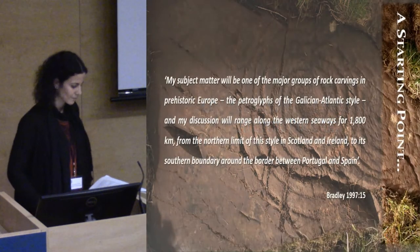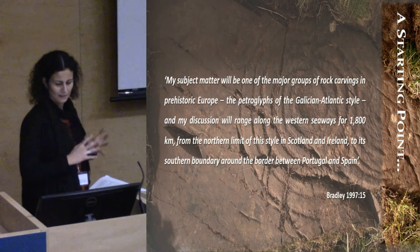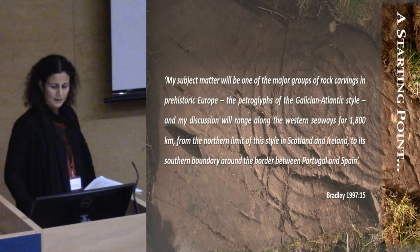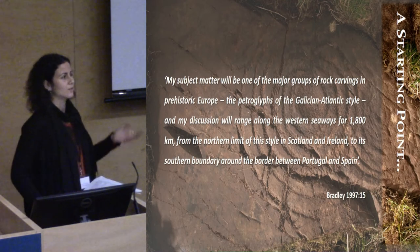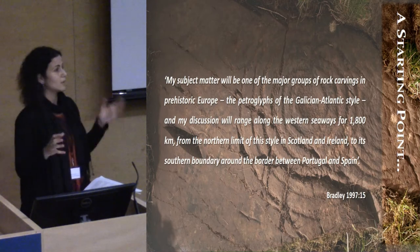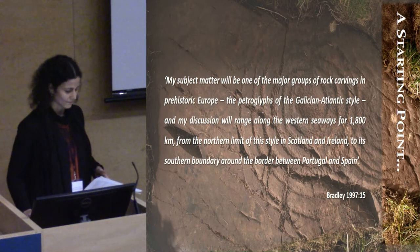This is kind of the starting point of my project. I think that this sentence by Bradley really describes what I'm investigating, what I'm researching. And I will start by just characterising very quickly Atlantic art. I know that we've mentioned this before, but it's just to give you the perspective from where I'm coming from. So there is this kind of conception of what Atlantic art is, or there are some ideas.